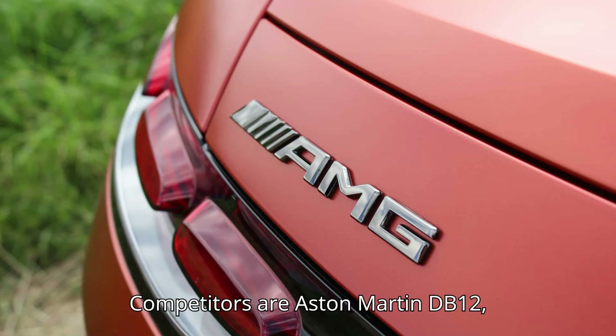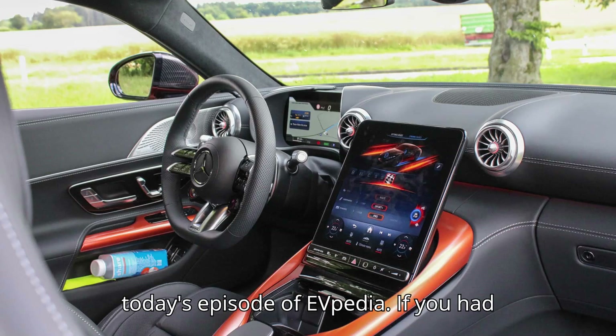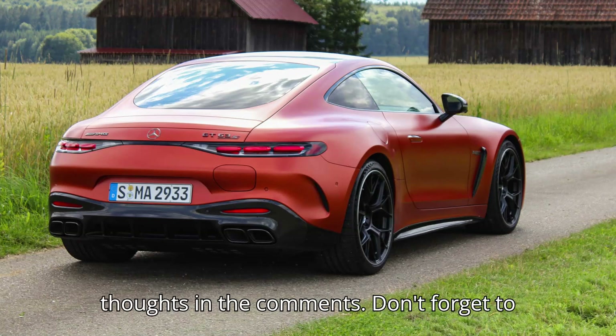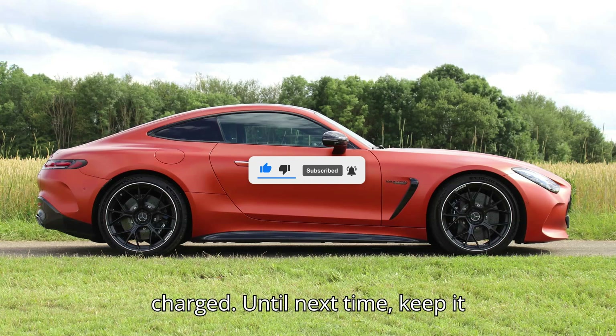Competitors include the Aston Martin DB12, BMW M8, Maserati Gran Turismo, and Porsche 911 Turbo S. That's it for today's episode of EVpedia. Subscribe, like, and share your thoughts in the comments. Don't forget to give us a super thanks to support our channel. Thanks for watching, and stay charged — until next time, keep it electric.